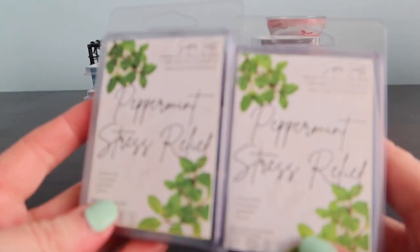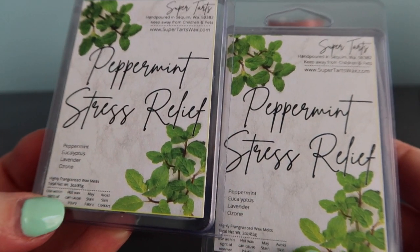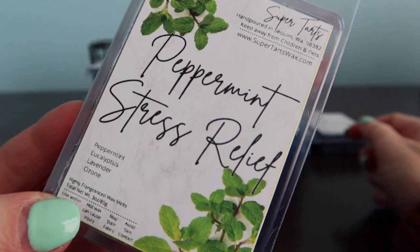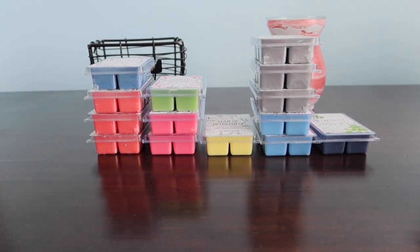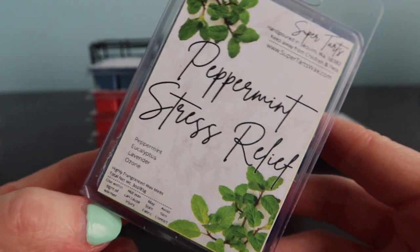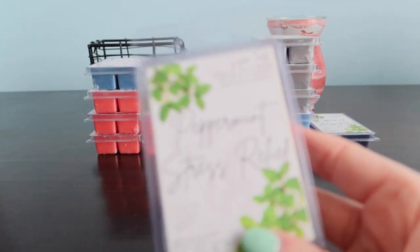Peppermint Stress Relief is new for me - I have a third one but I pre-ordered these a while ago. This is peppermint, eucalyptus, lavender and ozone - she added peppermint to her stress relief. I absolutely loved it. It kind of almost has a menthol note, I'm guessing it's the eucalyptus. I would say it's medicinal, so if you don't love medicinal scents this one may not be for you. I don't really get lavender; peppermint is in there but again it is medicinal smelling.